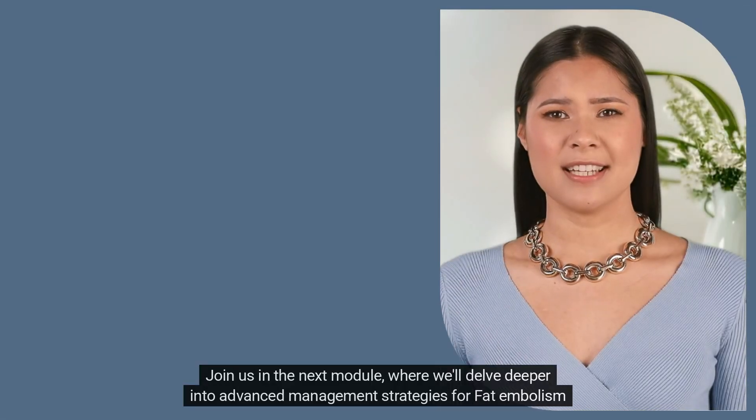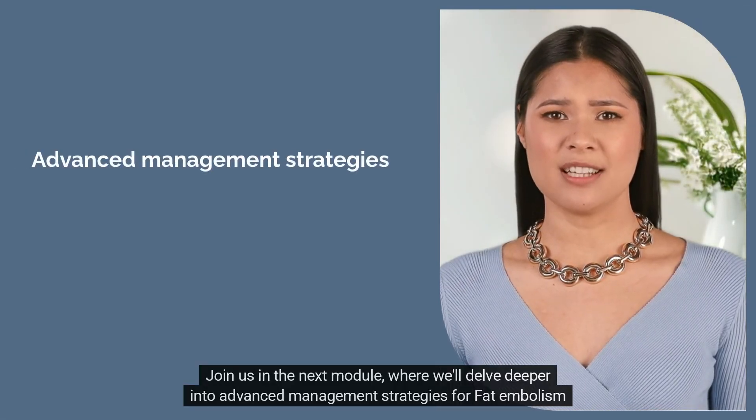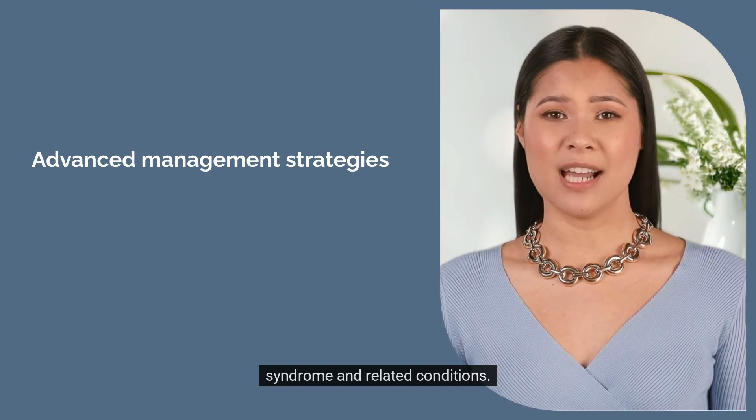Join us in the next module where we'll delve deeper into advanced management strategies for fat embolism syndrome and related conditions.